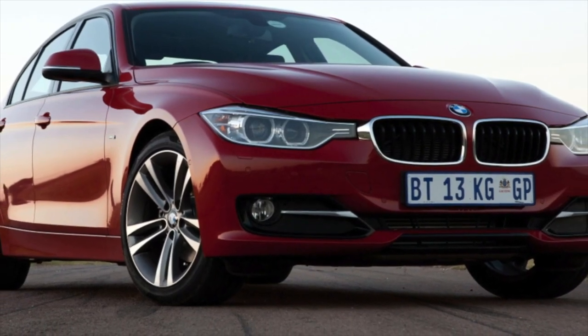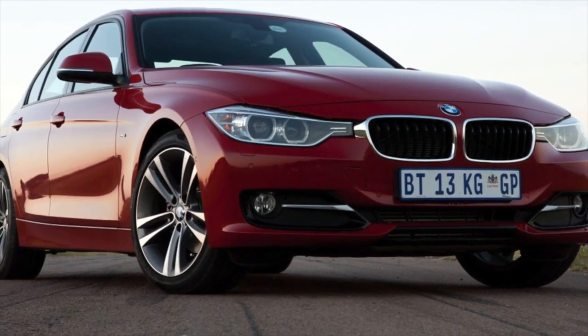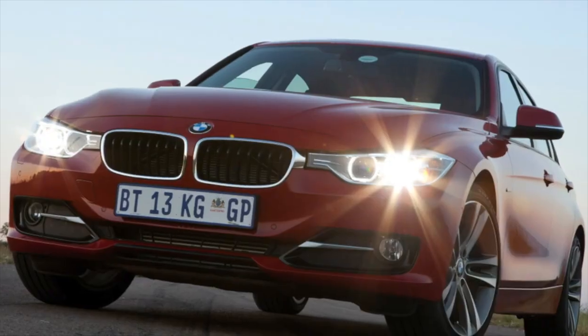Greetings dear friends. I present to your attention the most common malfunctions and breakdowns that occur on the BMW F30.